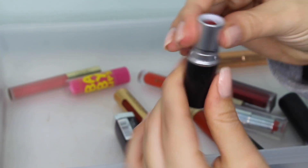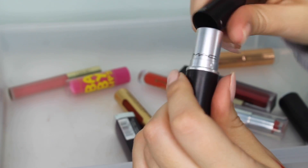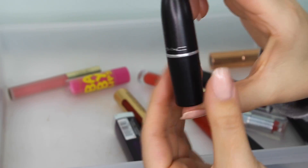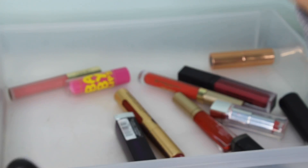Next I have the infamous MAC lipstick D for Danger. This is a very popular berry-red shade and I'm going to keep that. I believe this might be one of their smaller sizes — it looks kind of small.